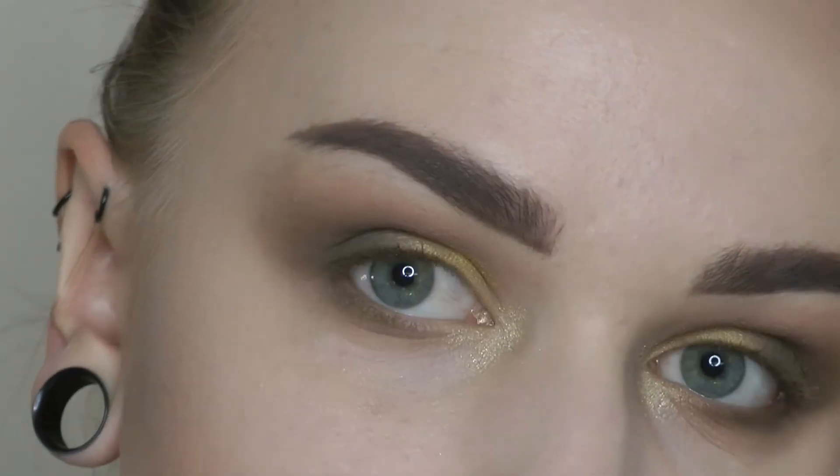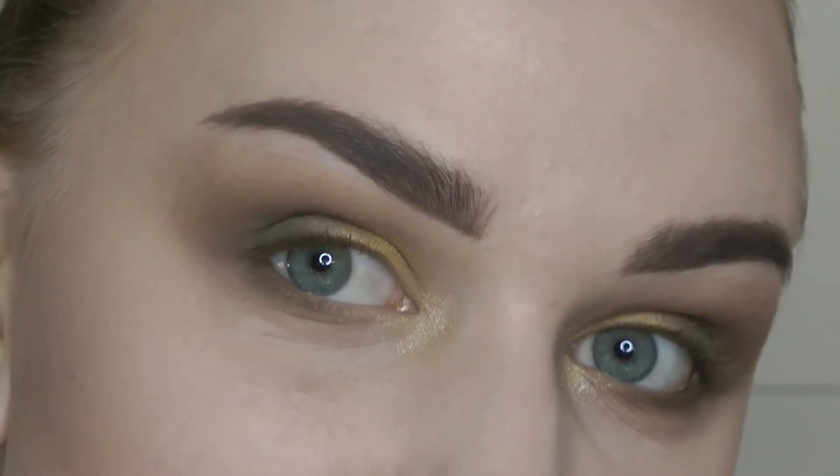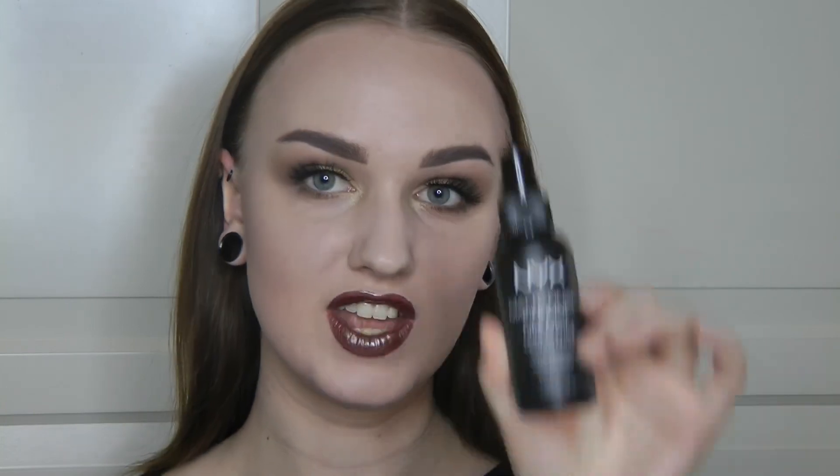Now I'm going to be applying some mascara and some false lashes, and then I'll be back. Now that I have the eye makeup finished and my lashes on, it's time for some lip color. Today I'm going to be using NYX Cosmetics Metals in the color Galactic Loaf. Let's get this hair down. So that is it for the makeup, and now I still need to set my face, so I'm going to be using the NYX Matte Finish Spray.